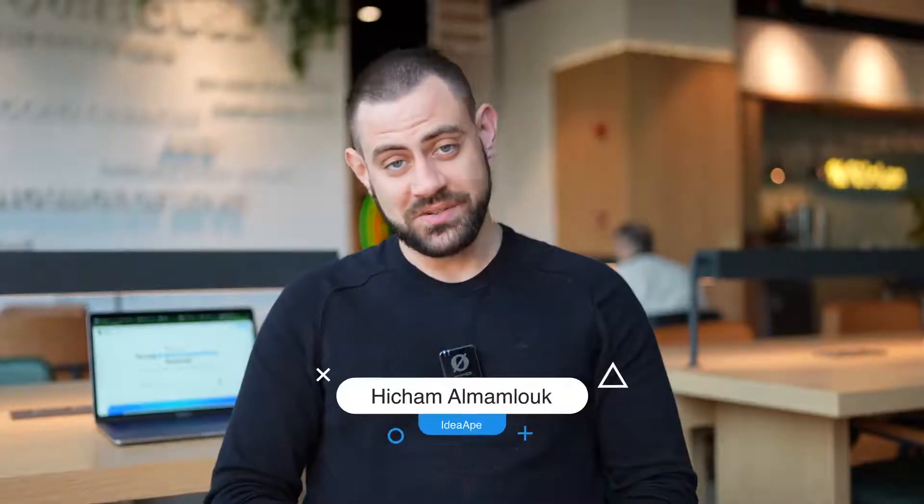AI and market research — does it work? Well, of course it does, but only when done right.